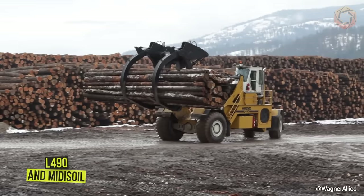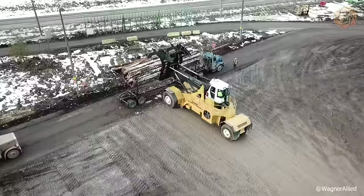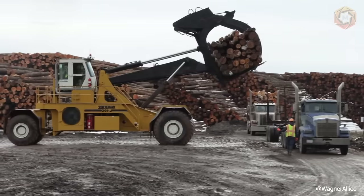Wagner offers the industry's most productive and economical log stacker, the L490. This machine is one of the safest and most productive log loaders on the market, with the same reliability for which the Wagner brand is well known. The new model is equipped with much faster hydraulics — it lifts the load twice as fast as all its predecessors. This machine includes double ladders for safe exit and ground-level service bays for easy and safe maintenance.